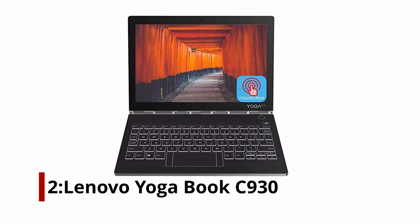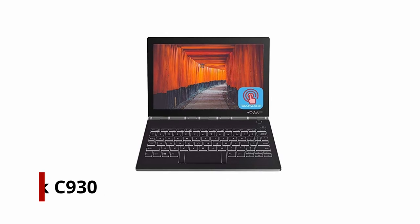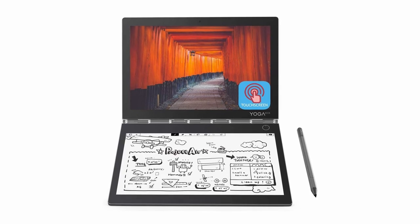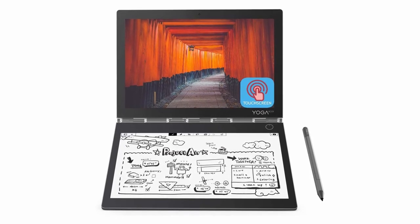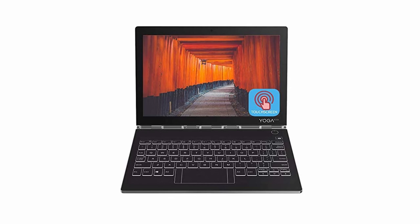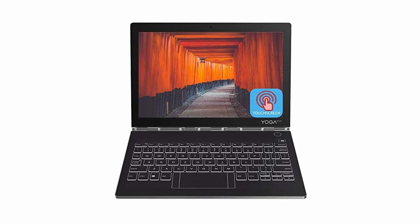Number 2: Lenovo YogaBook C930. The Lenovo YogaBook C930 could be a good choice for those put off by high prices. Compared to advanced drawing laptops, it is much more affordable, but it has all the tools an artist needs. With its 360-degree design and 7th generation i5 processor, the YogaBook C930 has a great deal to offer. Drawing programs, even the most demanding, run smoothly on it. Moreover, you have two screens to choose from, giving you more room to get creative.